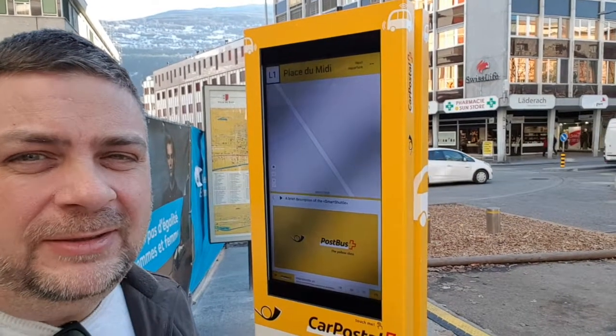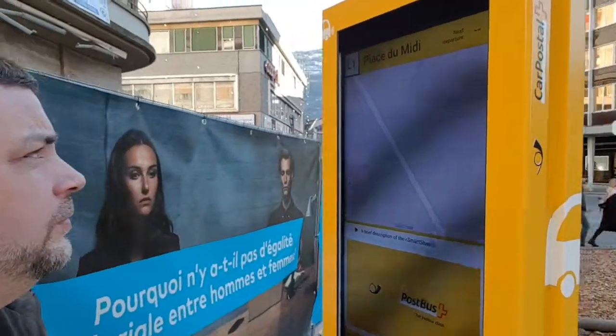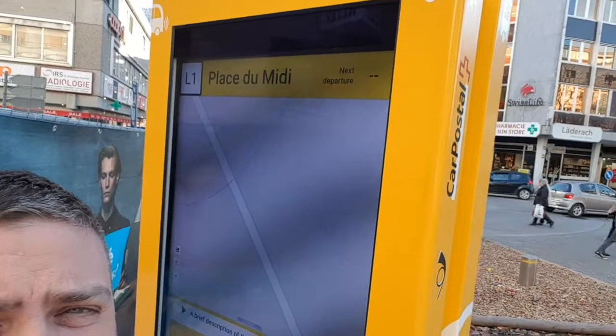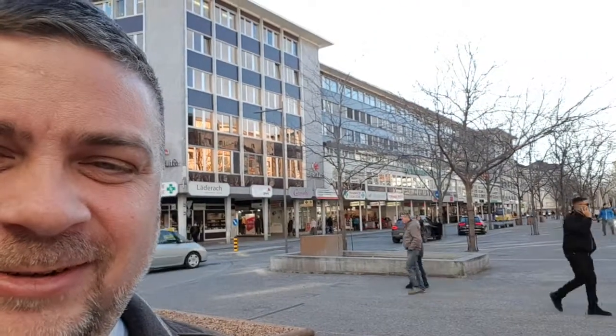I found the bus stop for the autonomous bus but I'm a little concerned it might not be running — next departure shows dash, dash. Very exciting. But we are in luck — I can see it coming down the street. Look at that beauty.